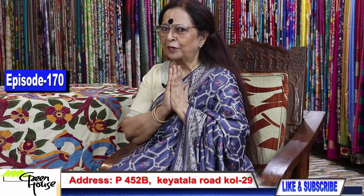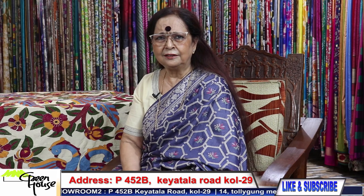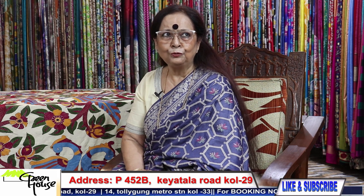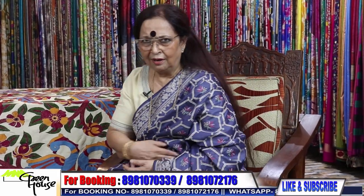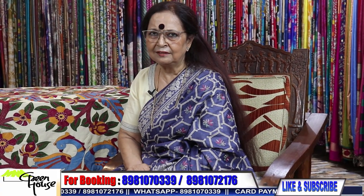Namaskar Bandhura! Here again Goppa Chakravarti from Greenhouse, and this is at 452B Kiatala Road. We have one more unit at Tolliganj metro station which is full of casual wear dresses — visit that store also. We would give you a display of some kurtis next time, not this time, because all are lying there. I am reporting from Kiatala, so I will be giving you a display of all my attires next time.